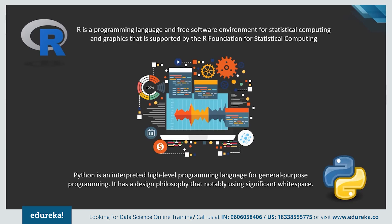Both programming languages are free and open source and were developed in the early 90s. R is a powerful scripting language, highly flexible with a vibrant community and resource bank. Whereas Python is a widely used object-oriented language which is easy to learn and debug.